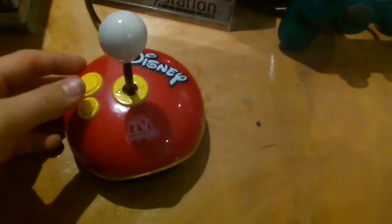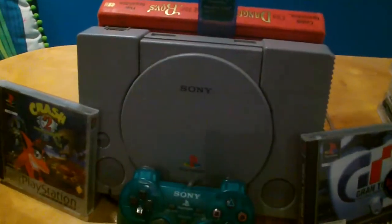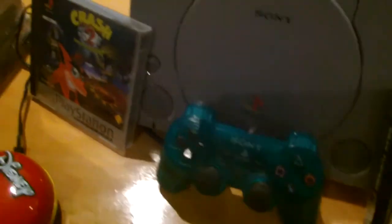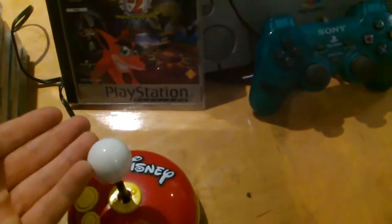So we've got a Disney plug and play, a Sony PS2 with a blue controller, with Crash Bandicoot 2 and a copy of Gran Turismo.